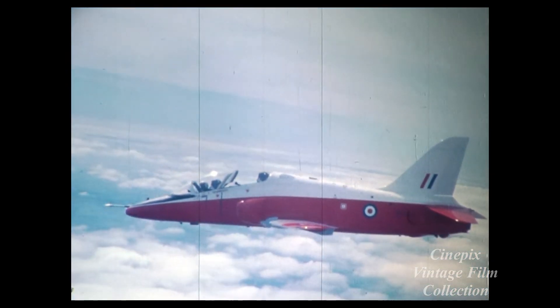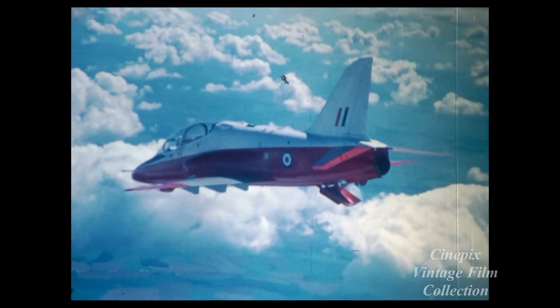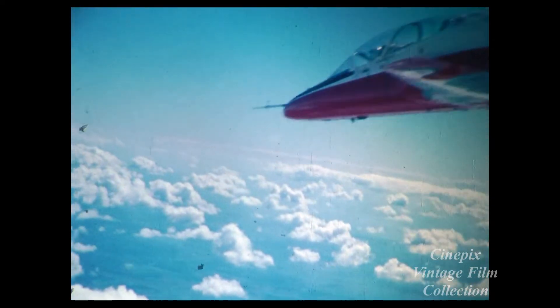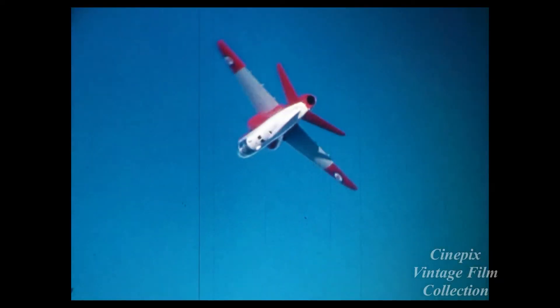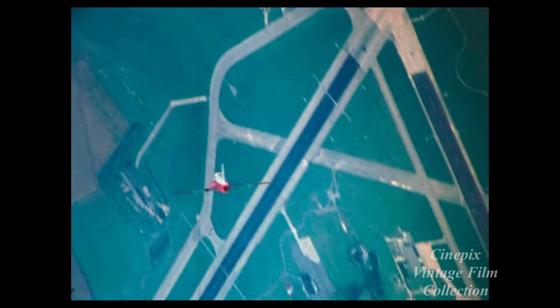This, then, is the Hawker Siddeley Hawk. Behind it is the company's experience, which has produced 11,000 fighter and trainer aircraft since World War II. Reliability and ease of maintenance are built into the Hawk. It's the low-cost answer for an all-through jet trainer with a real ground attack capability.